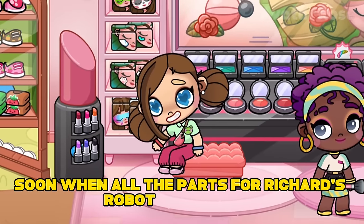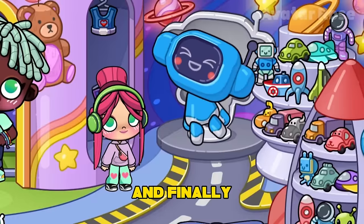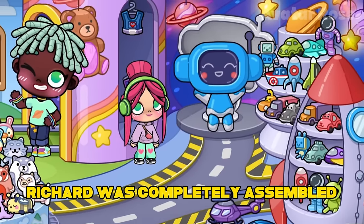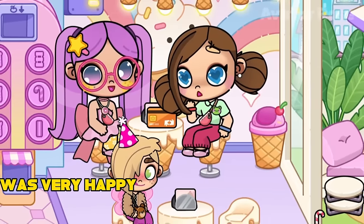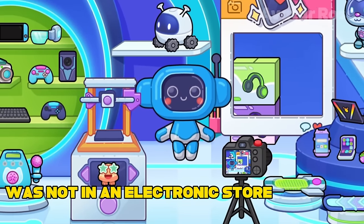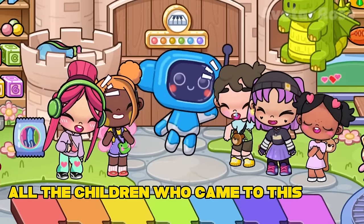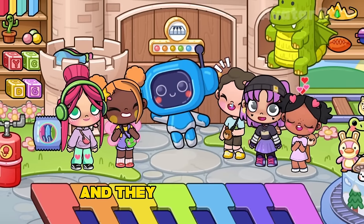Soon, when all the parts for Richard's robot were found, the girl began to put them together. And finally, Richard was completely assembled. The girl Susie was very happy that she had found a new friend. Now Richard the robot was not in an electronics store as before, but in a toy store. All the children who came to this store played with the robot, and they really liked it.